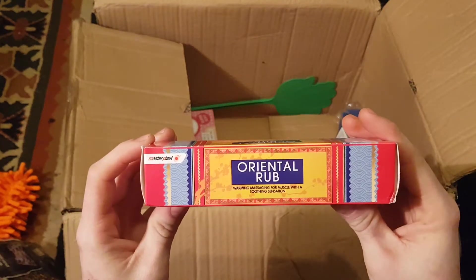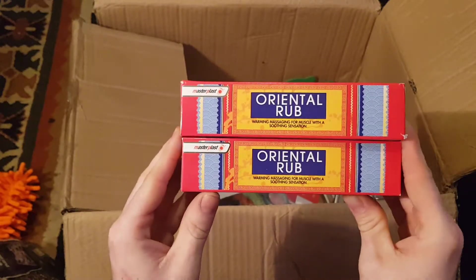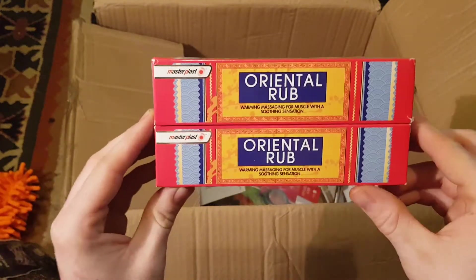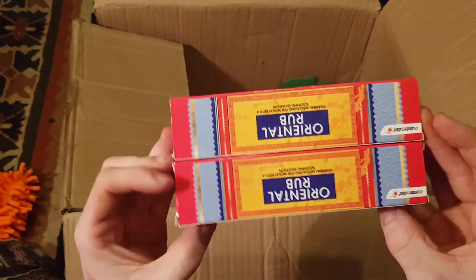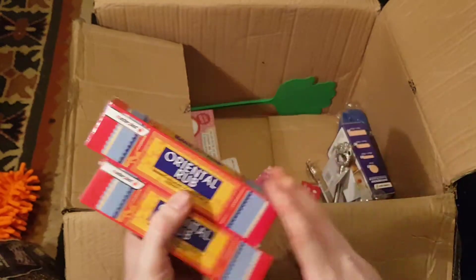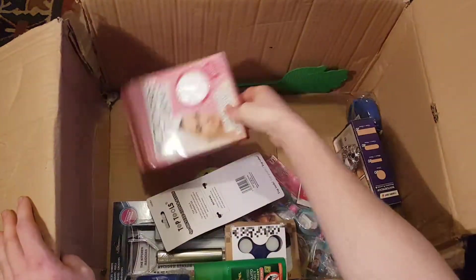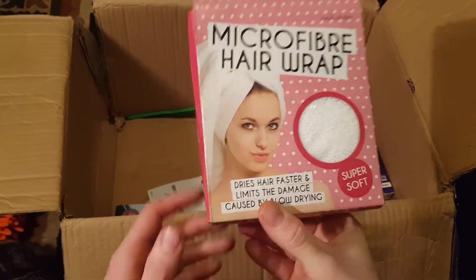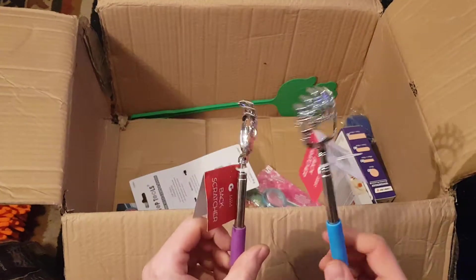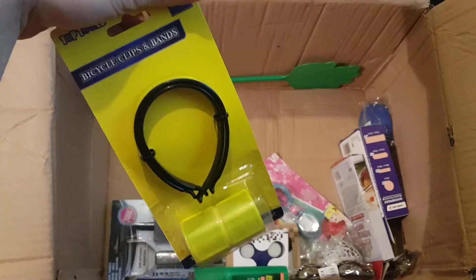Oriental rub — similar to tiger balm. You put it on your skin, it heats up and helps relieve muscle pain. I've used it before. Tiger balm is about four pounds a tube, so that's quite good value. More forks, another microfiber hair wrap, a couple more back scratchers — a bit fancier — and another bicycle clip.